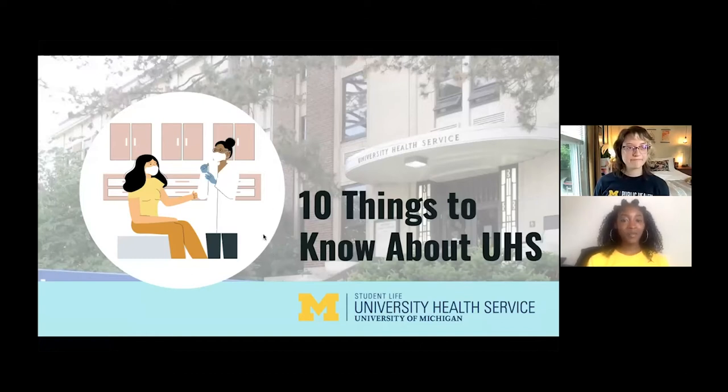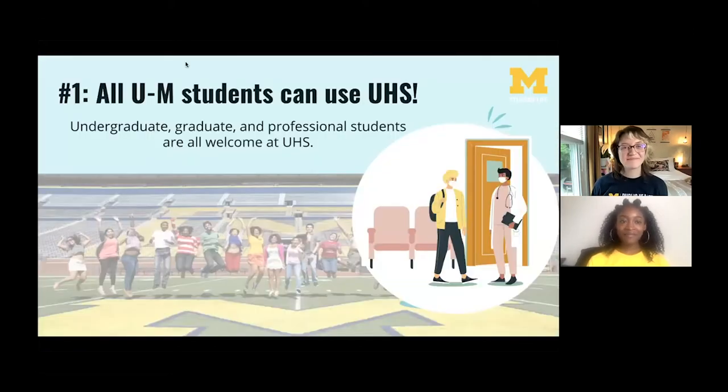The first thing to know about UHS is that all U of M students can use it. The University Health Service is available to the entire U of M community — all students of all levels, in addition to faculty and staff. Finding your way around campus might take a while, but UHS is located on central campus near two major bus stops, across from the Michigan League and next to the Power Center.